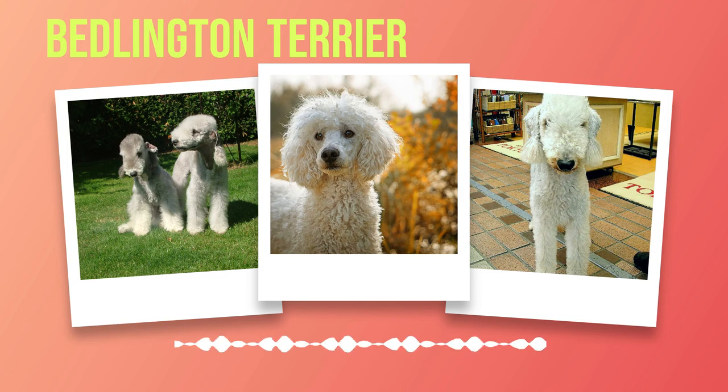When it comes to training your Bedlington Terrier, remember that they can be independent thinkers at times. However, with patience, consistency, and positive reinforcement techniques like treats or praise, they can become obedient companions. Socialization is another critical aspect of training for this breed. Early exposure to various people, animals, and environments will help ensure they grow up to be well-rounded dogs. Taking them to puppy socialization classes or arranging playdates with other friendly and vaccinated dogs can promote their social development.